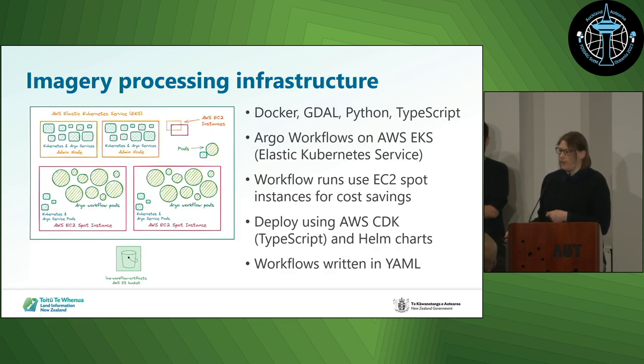Our infrastructure uses Docker, so it runs on a lot of containers. We use the GDAL container, and we program mostly in Python and TypeScript — Python for the imagery stuff, and TypeScript more for infrastructure and helper functions. Argo Workflows is running on AWS EKS. We use EC2 spot instances to save money. The disadvantage is sometimes AWS grabs them back from us, but that just means we make sure we can rerun our workflows, because it's an awful lot cheaper and it just scales up and down as you need it. We deploy using AWS CDK, so it's all infrastructure as code. The workflows are YAML, so they're quite easy to read.